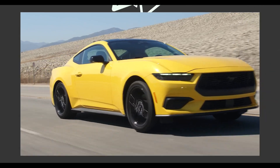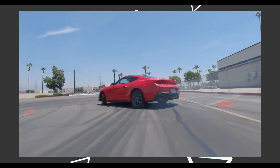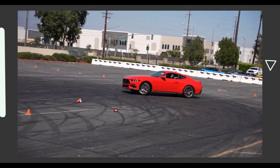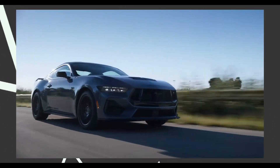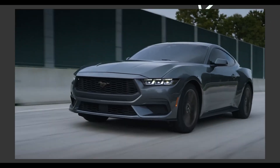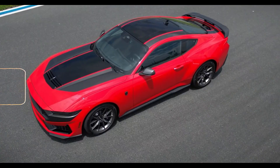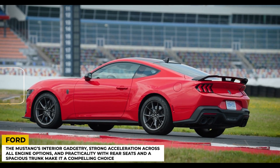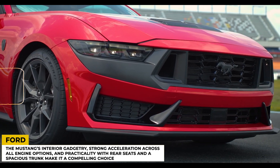Regardless of the chosen Mustang version, there's ample performance to captivate enthusiasts. Testing three variants — EcoBoost, GT with 6-speed manual, and GT with a 10-speed automatic — all equipped with the performance package, demonstrated impressive acceleration. The EcoBoost achieved 60 mph in 5.6 seconds, the manual GT in 4.8 seconds, and the automatic GT in 4.3 seconds. While the redesign doesn't bring a significant performance increase, the Mustang's interior gadgetry, strong acceleration across all engine options, and practicality with rear seats and a spacious trunk make it a compelling choice.